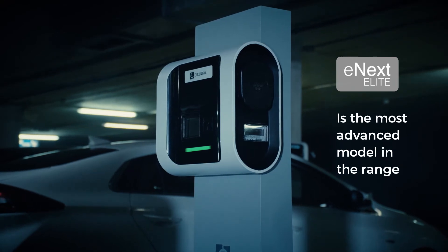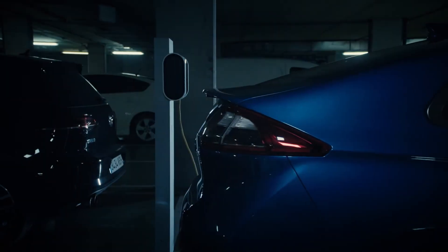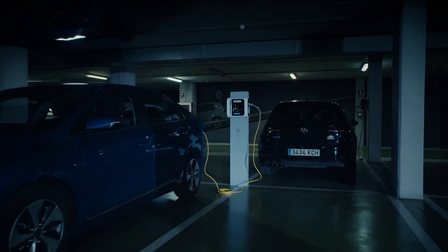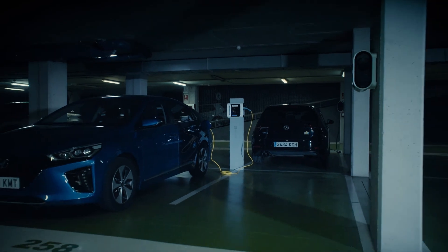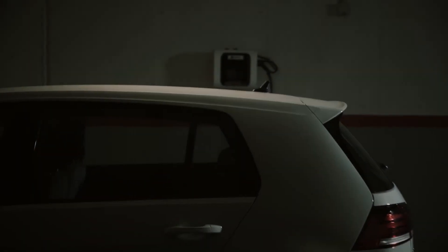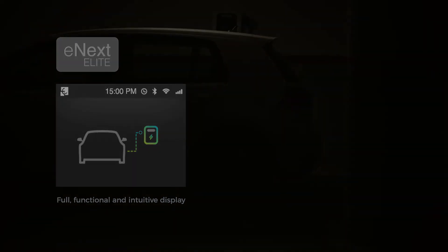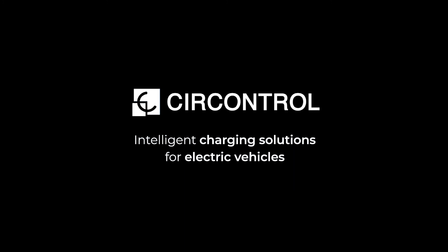eNext Elite is the most advanced model in the range. In terms of communications, it brings in OCPP 1.6, although it is ready for version 2.0 as well as Wi-Fi. Its display makes it the best option for the most demanding homes. SirControl – intelligent charging solutions for electric vehicles.